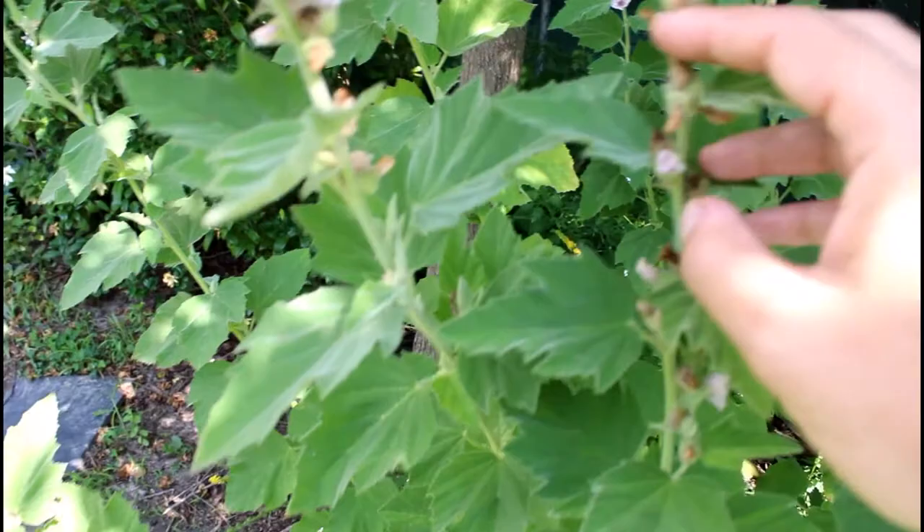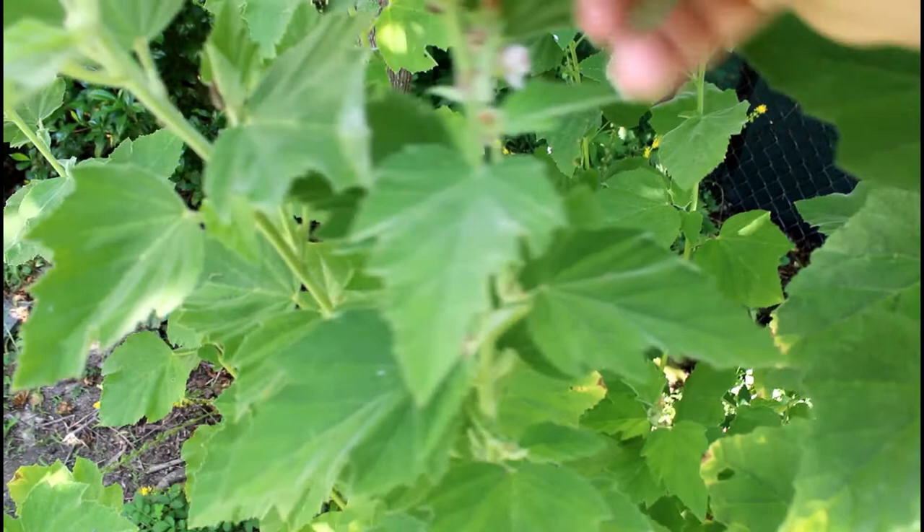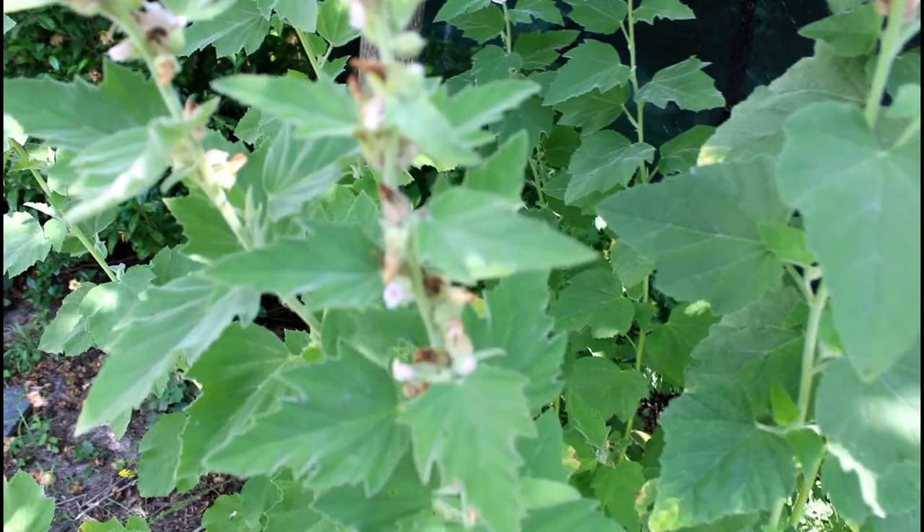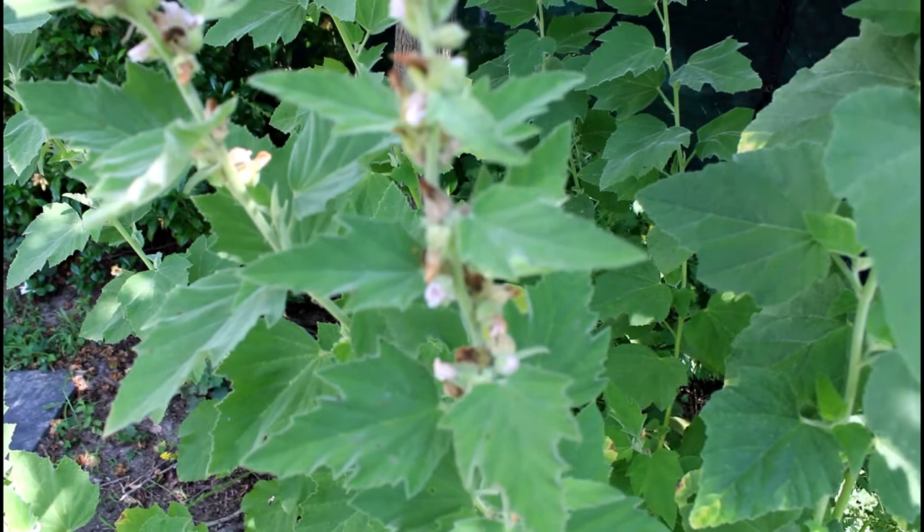After the flowers bloom, you can kind of see where it makes these seed buds. The seeds actually form in a perfect circle, a ring around the center, which causes the seeds to look like a wheel of cheese — they have sort of that wedge shape to them, almost like a wedge of cheese. Actually, one of the common names of this plant was 'cheeses' because of that distinctive shape of the seed pods.